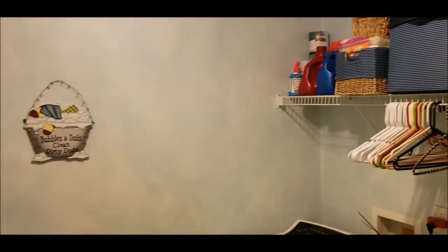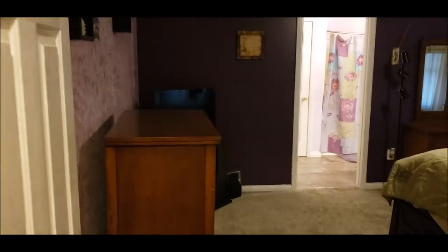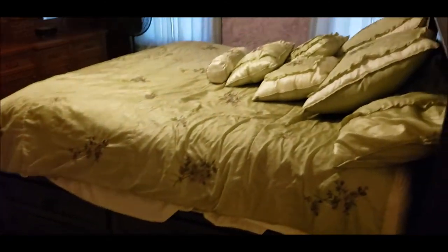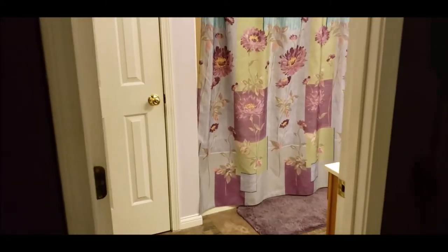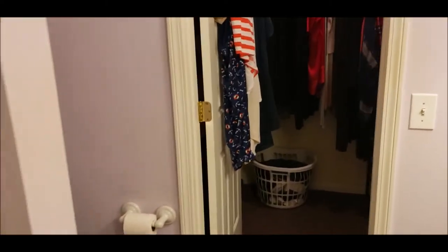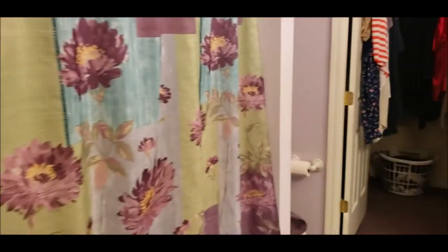Nice size utility area for your washer and dryer. A great thing about this house — not only does it have six bedrooms, but we do have a first-floor master. Here's bedroom number one — a large first-floor master, plenty big enough for a king-size bed. Here is full bath number one, an en suite with a double vanity, tub, and his-and-her walk-in closets. We also have another closet here to store all your bathroom necessities.